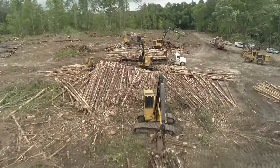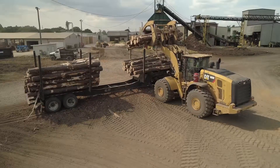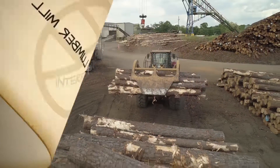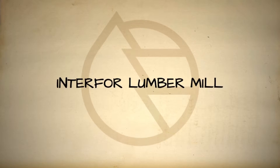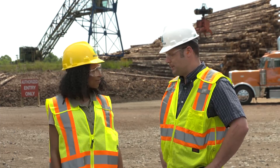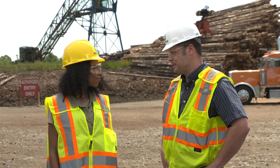We've seen trees grow and we've seen trees cut down, but what happens to the tree after it hits the mill is just the start of its next journey. This is fantastic — I feel like sensory overload. The smell is wonderful. Where are we right now? We're in the log yard portion of a sawmill in Perry, Georgia.